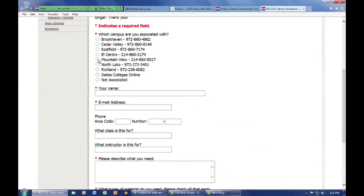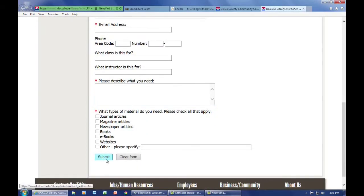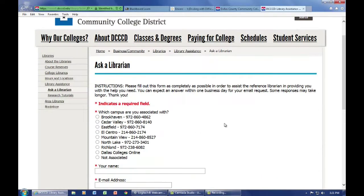The Ask a Librarian function is the perfect answer when you may be having trouble with research. Simply go to the Mountain View link, fill out the forms with your questions and issues, and submit. You should hear back from a librarian within one business day.